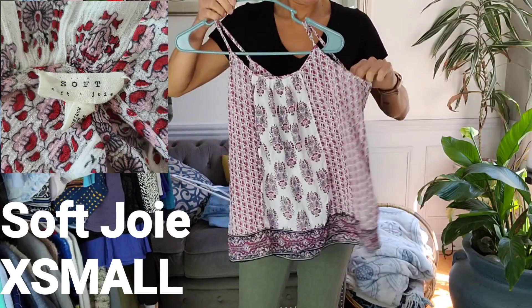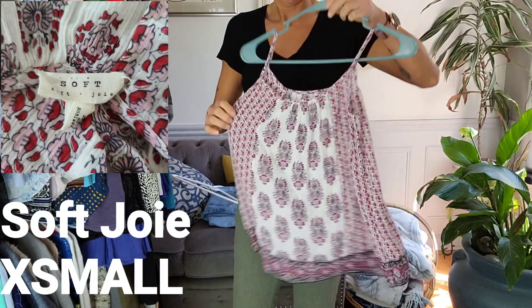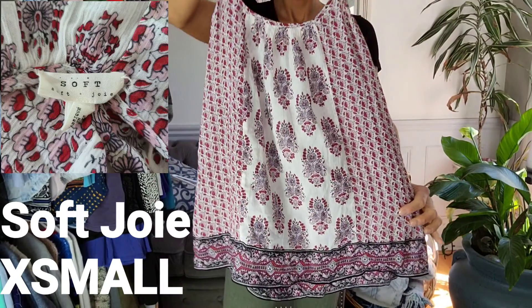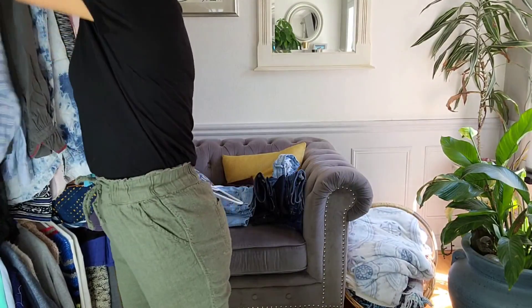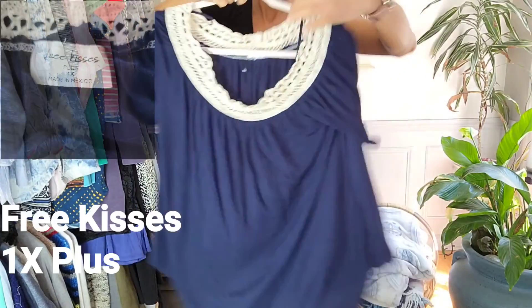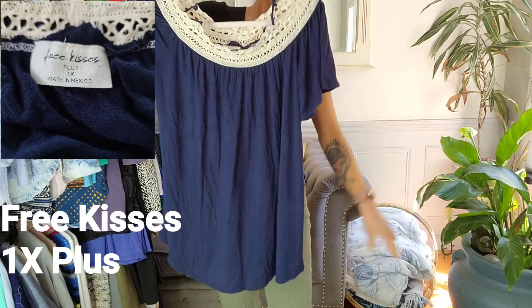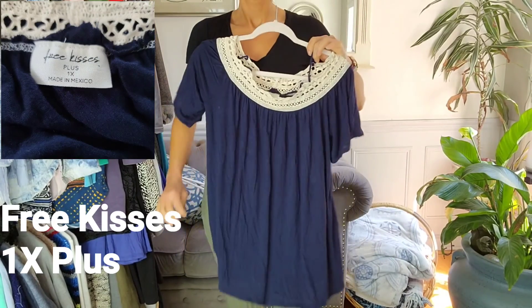And this beautiful tank has adjustable straps as well, by Soft Joy in an extra small. And this really nice blouse is by Free Kisses in a 1X Plus. It has an elastic knit hem.